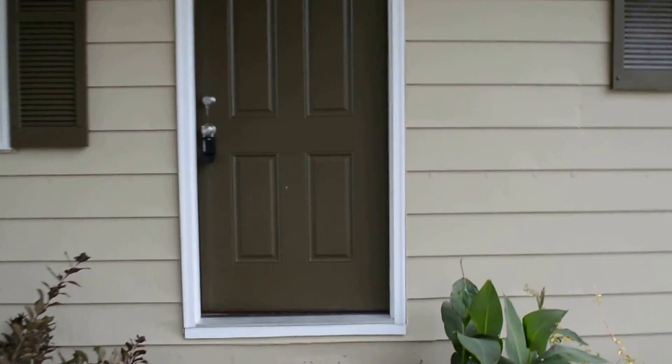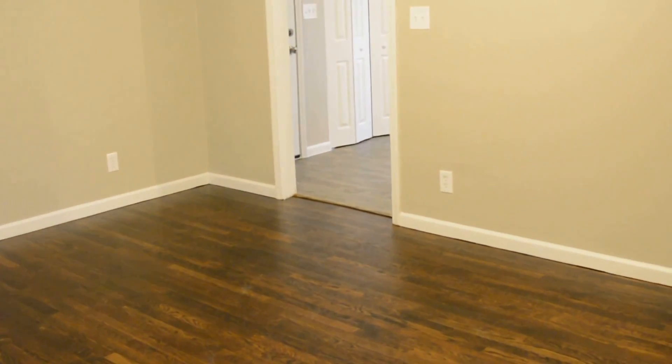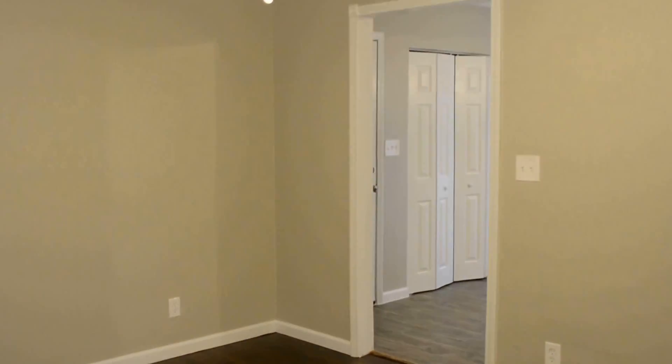Let me give you a tour of the home. As you walk in the front door, you come into the living room with a fan-light combo. We have all new light fixtures, outlets, and a new service panel — a lot of electrical updates on this home.